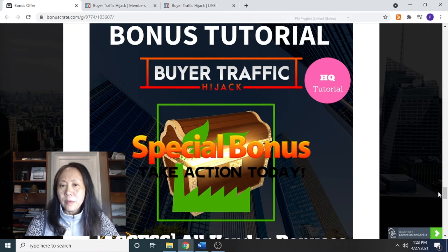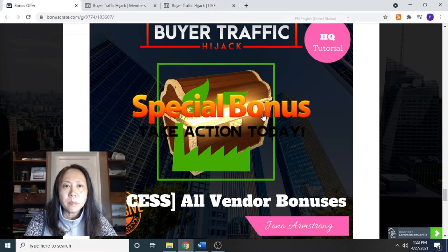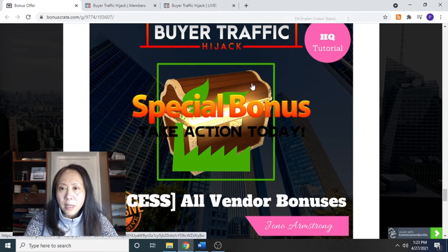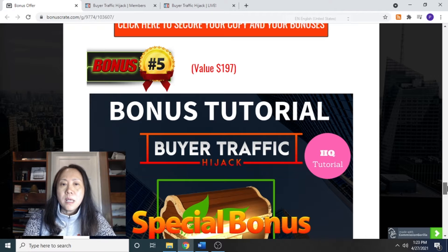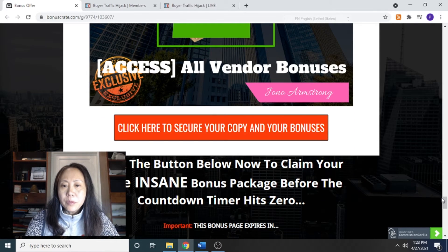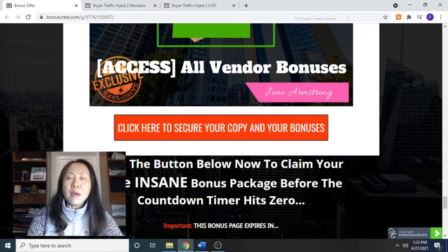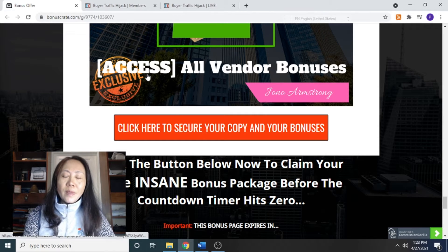You can basically get traffic from Instagram, AdWords, etc., without sending them to a squeeze page — very handy training bonuses. You are also going to get the vendor bonuses. Even if you just grab the front-end price of this product, you will be able to get all my bonuses if you click on the big red buttons from the link down below in my video description area before my bonus page expires.